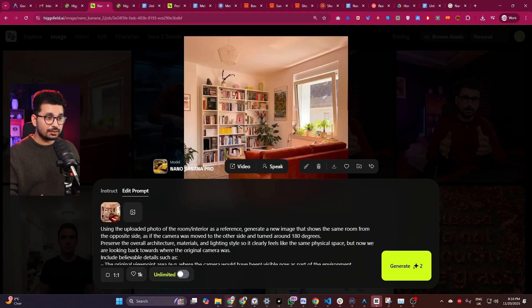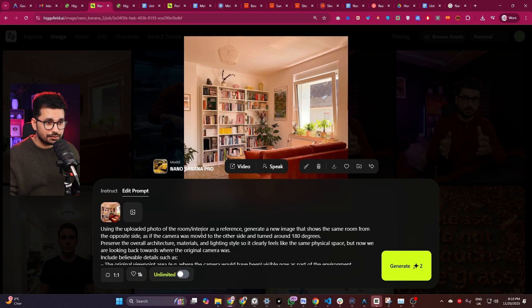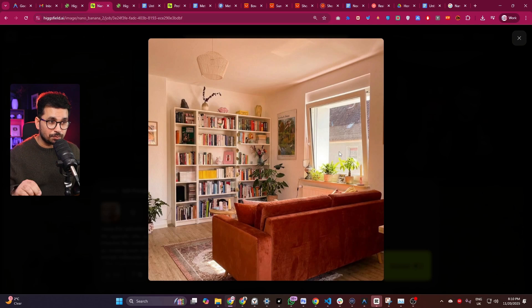Similarly, I provided a room interior and asked it to show it from a different camera angle with a different setting. It kept the room lighting and everything, then showed it from a different camera angle. This is really helpful for creating film studio sets or interior designing use cases.